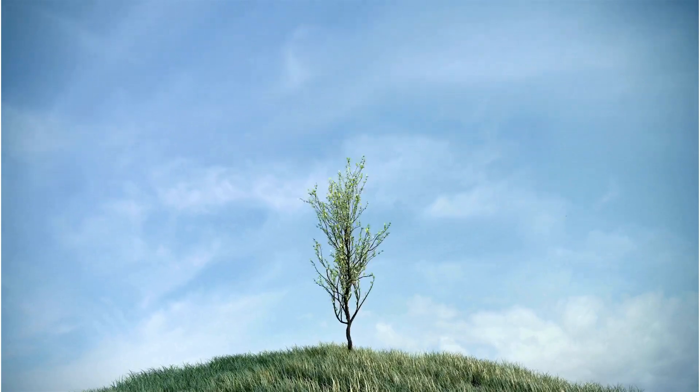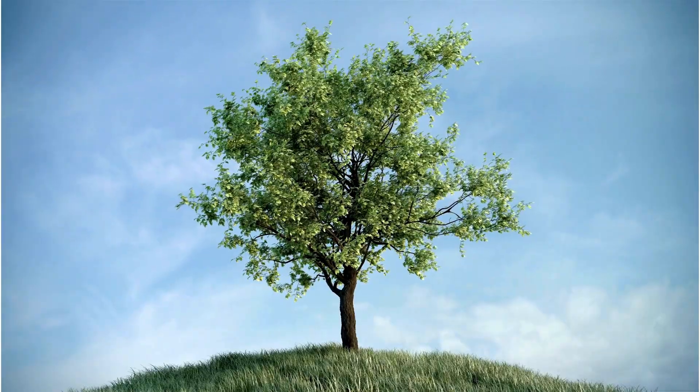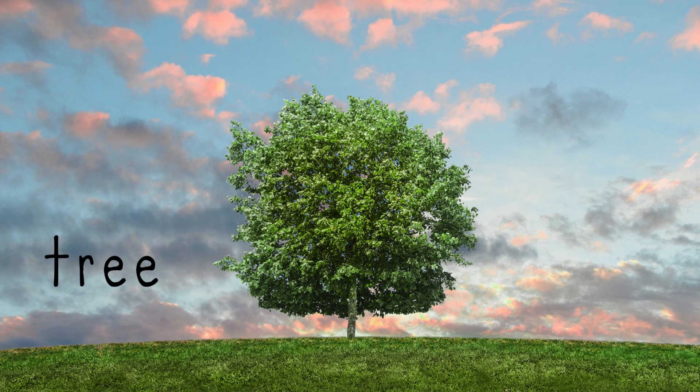The seedling keeps growing, getting taller and stronger until — wow — it becomes a big apple tree.